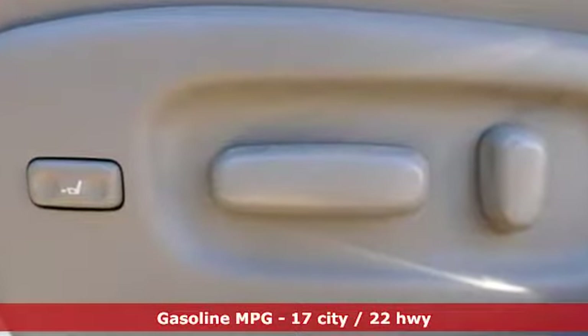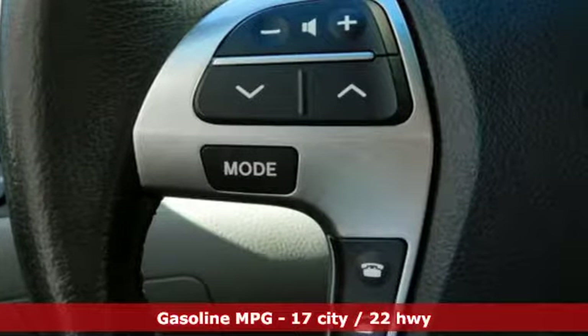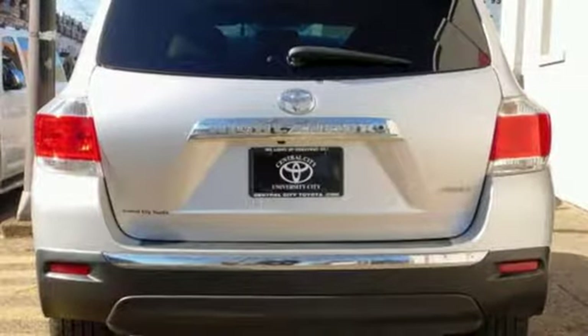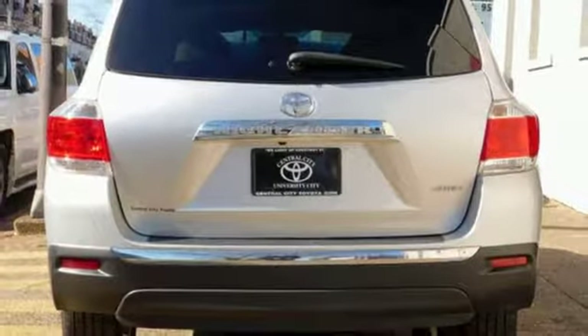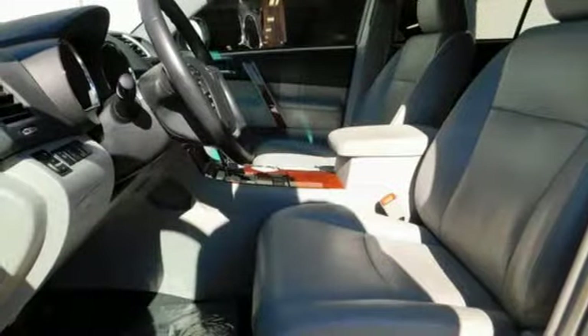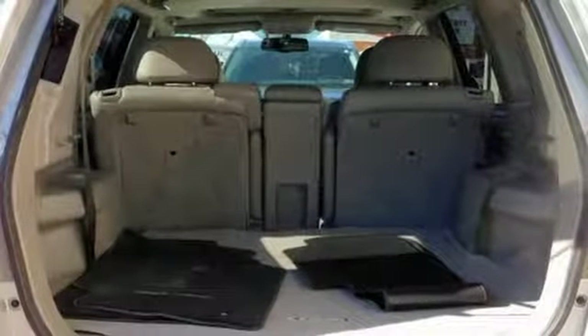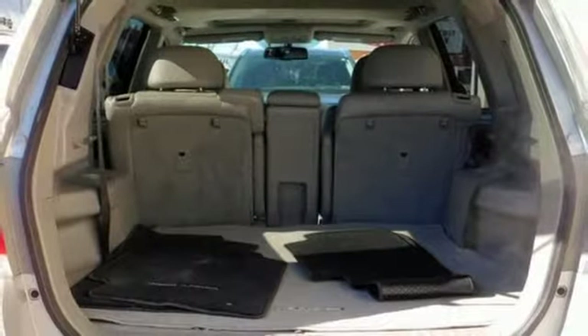Automatic transmission, front heated leather bucket seats, streaming audio, auto dimming rear view mirror, dual zone climate control, power heated mirrors, external memory control, express open and closed sliding and tilting sunroof, wireless phone connectivity, and V6 engine.